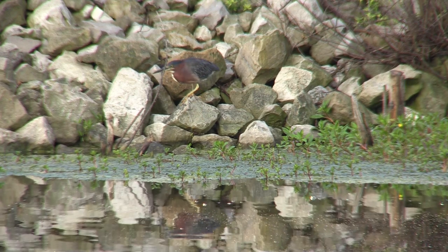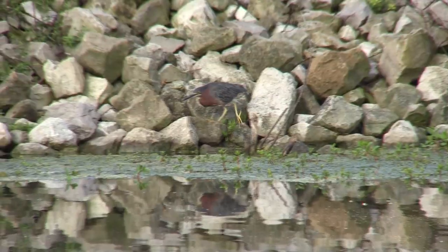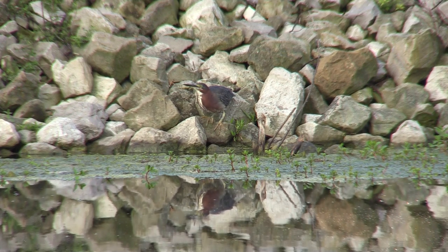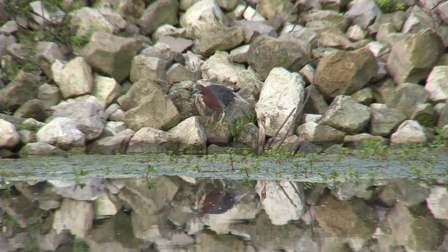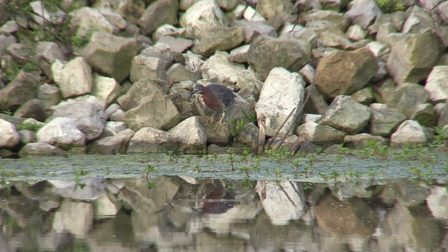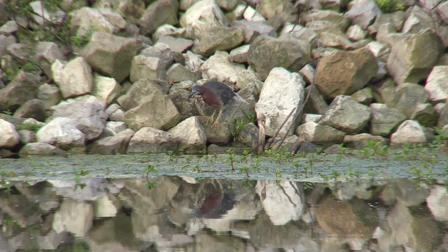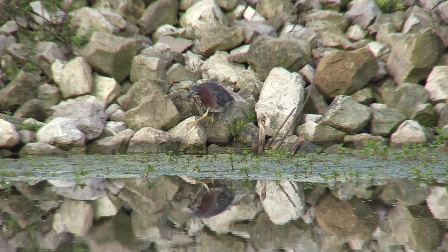We have opposable thumbs, but the heron seems to have opposable toes. He's got four toes on each foot, but in this shot you can only see three of them because the other one's on the back side of the rock gripping. In fact, you know what? Clodhopper's my Aunt Gertie. The green heron has great feet. Thank you.